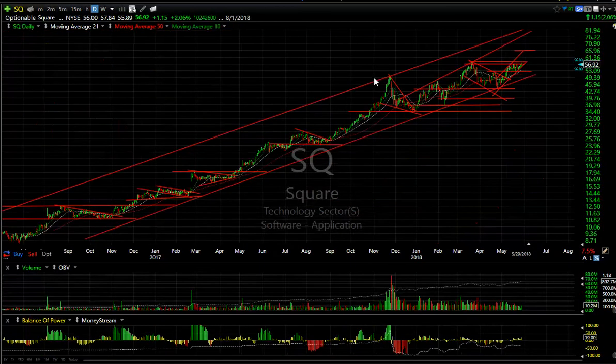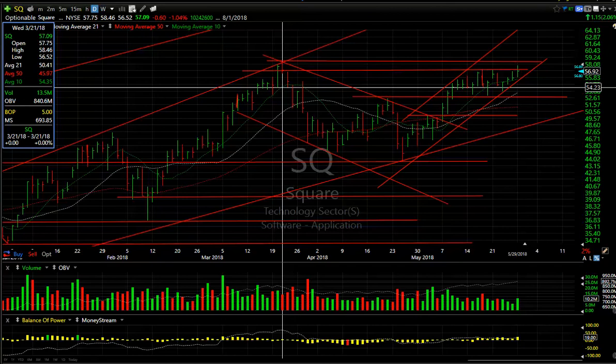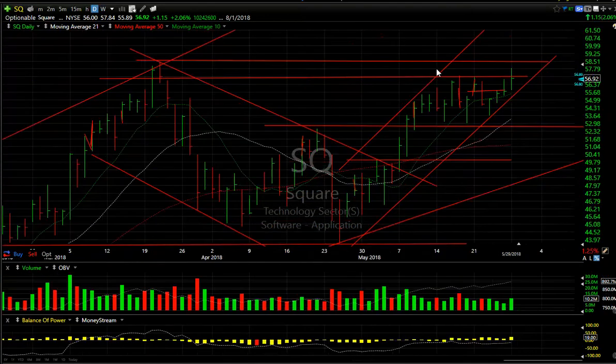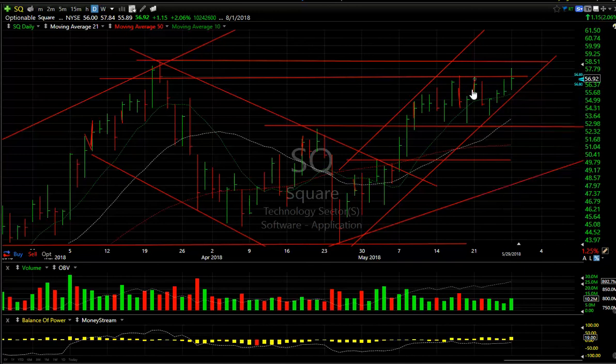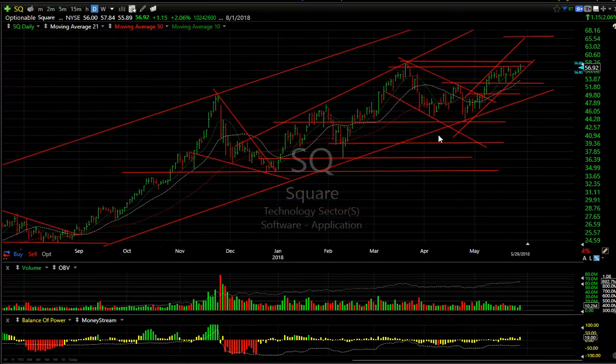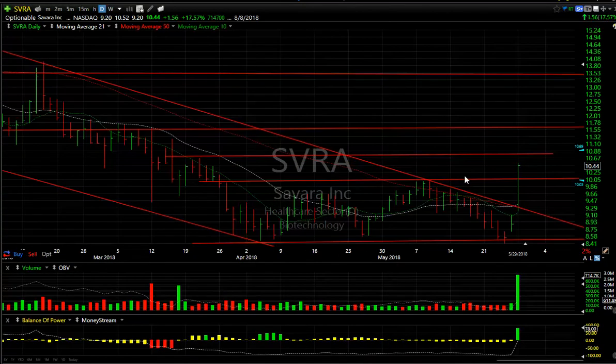Square — good day today. The high of $58.46 was the high back in March; today's high was $57.84, so within about 60 cents of the all-time high. This is a breakout across the double top with volume increasing. Even though it didn't close great, I'm still looking for more and mid-$60s is my target.